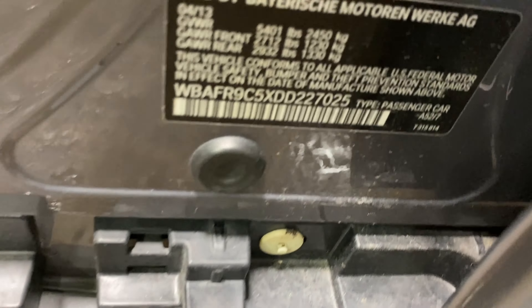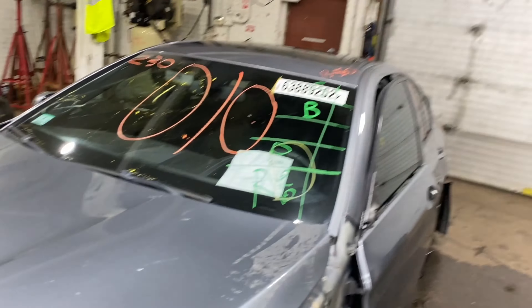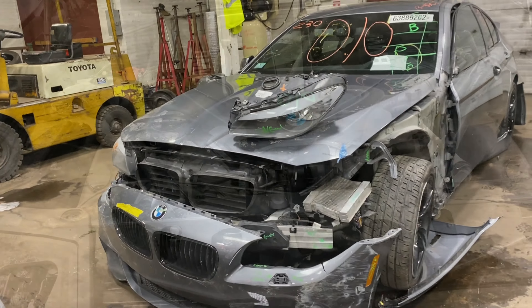This one does have black leather interior, as you can see. Plenty of great parts still left on this 2013 BMW 550i. This one does run nice and strong.